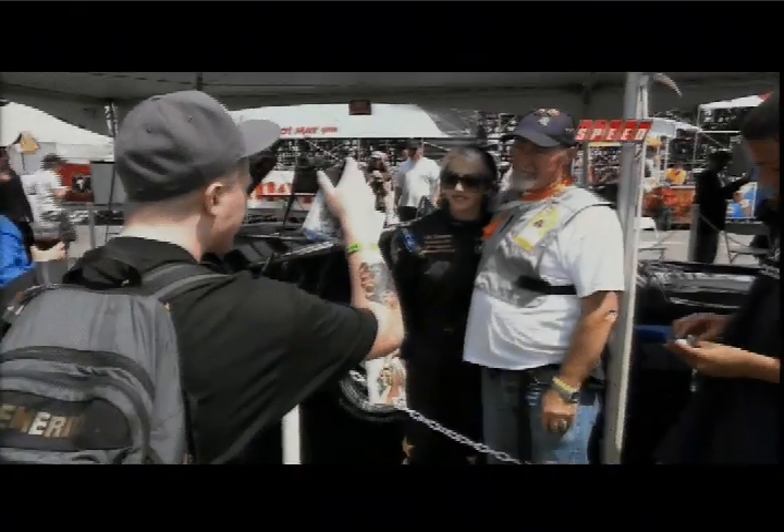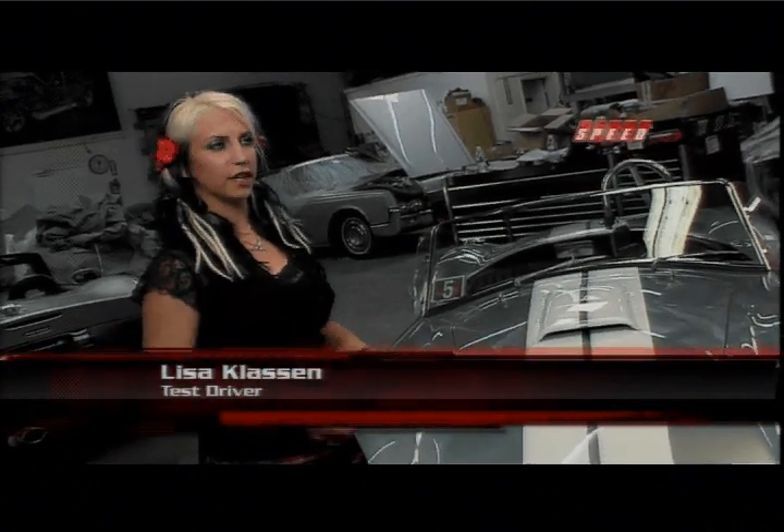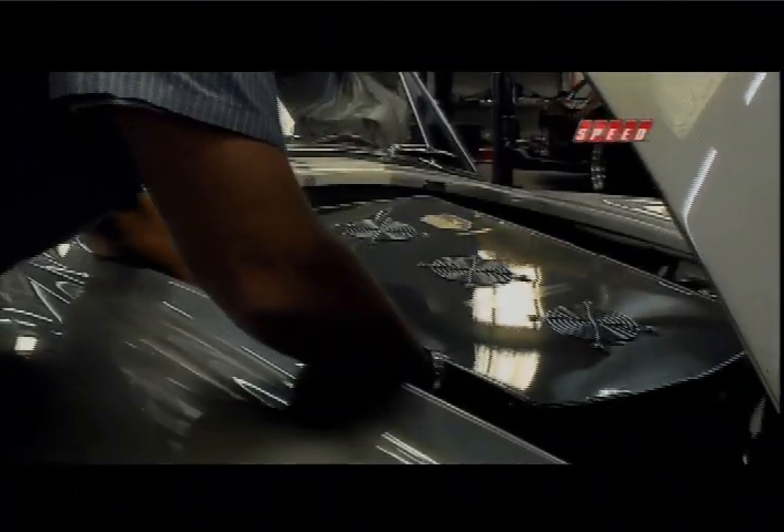Drifting and rally driver Lisa Klassen tests the electric Cobra for HST. As a race car driver, I actually like the idea of an electric car. This is something that could take racing and the automotive industry leaps and bounds ahead of where we are right now. In this car, it's all power, all torque all the time — 300 horsepower, 1,000 foot-pounds of torque, zero to 60 in 3.2 seconds, which is right on par with any supercar.